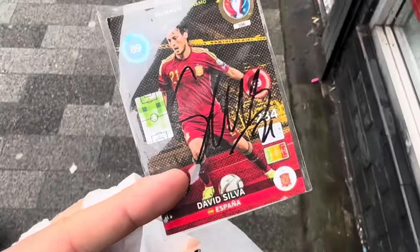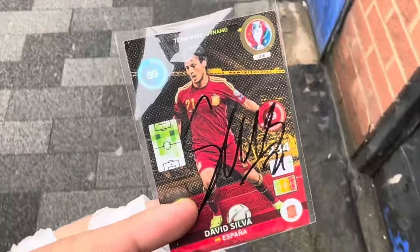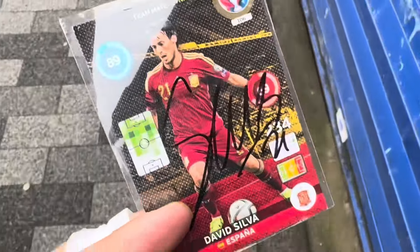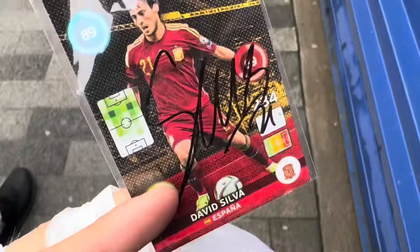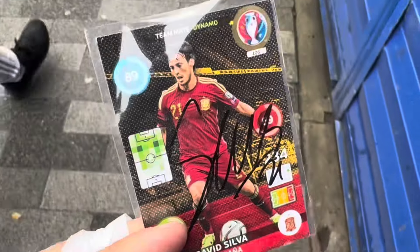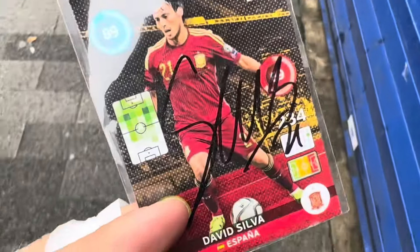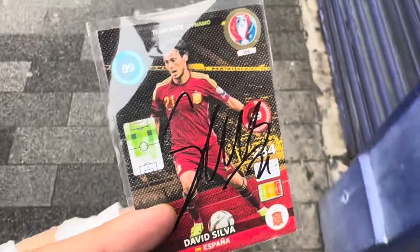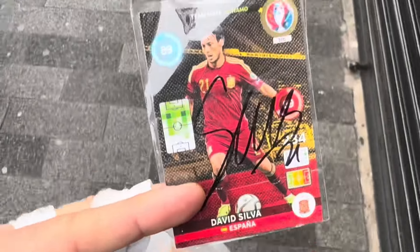Literally in that charity shop, spotted this - it was underneath the till. I said to the woman, 'Oh, can I have a look at it?' She's like, 'Yeah, sound.' I said, 'How much do you want for it?' She said, 'Oh, you can just take it - I didn't even know it was there, just give me it for free.' I looked on eBay and there is one listed for 75 quid, but there isn't any that's sold. So if anybody knows about footy cards - is this actually worth 75 or not?